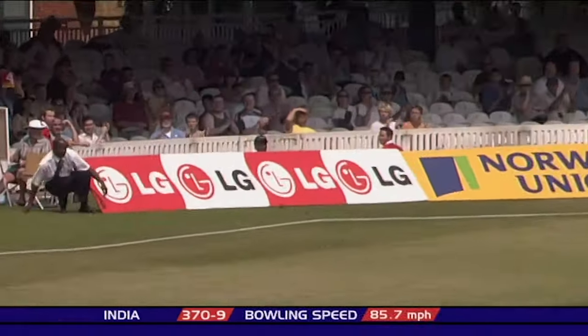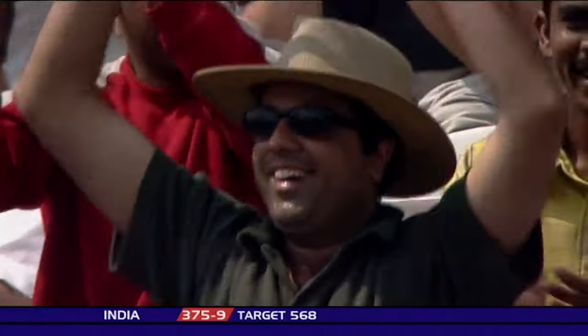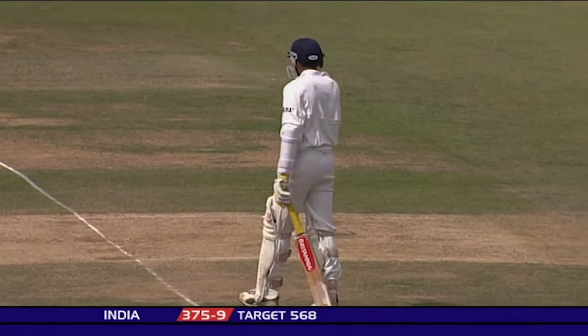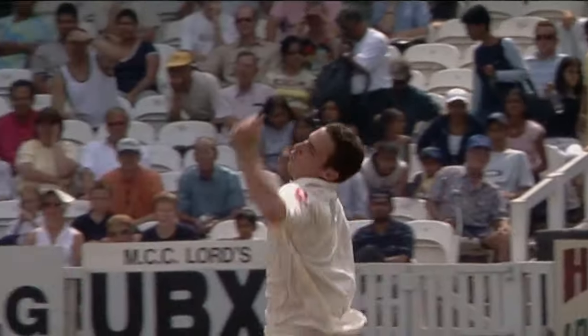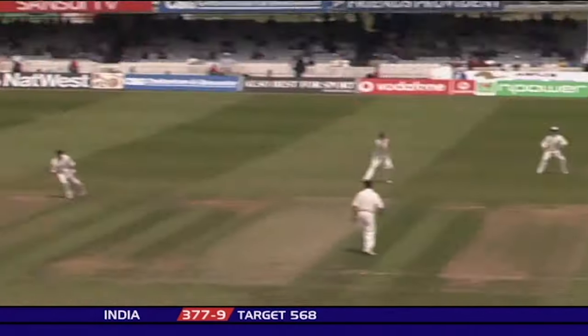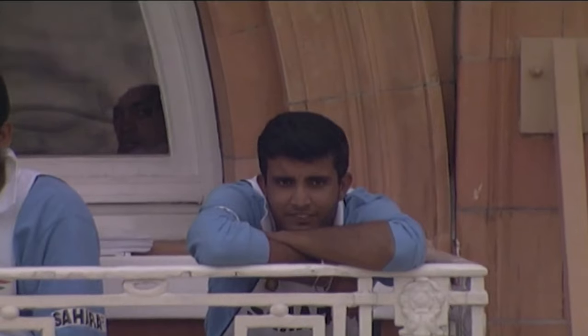No-ball and four runs. Ajit Agarkar moves to within one run of a Test match century. He'll be the seventh Indian batsman to score 100 at Lord's if he makes it. Short and wide and hit over the top — creamed away through the covers. I think he enjoys that, and why wouldn't you? His second first-class hundred, and his first Test hundred.